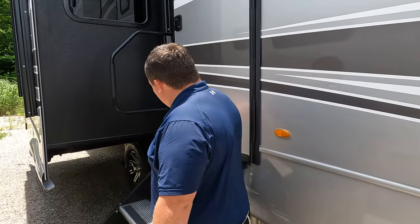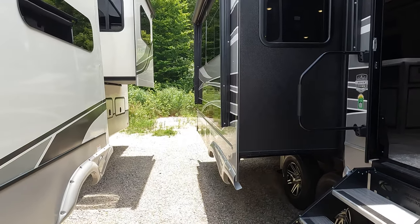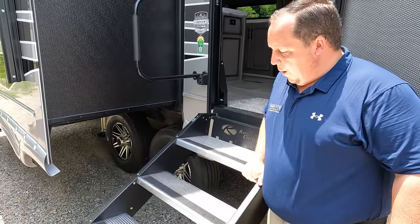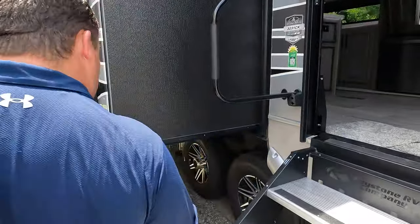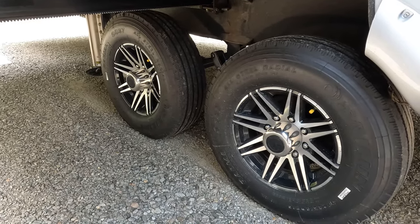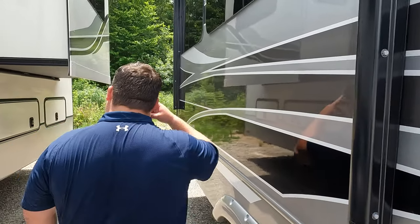The six-point leveling is confirmed on this side. Here are the MORryde Step Above steps with hydraulic assist — very nice. The tires are ST 235/80R16 with the Road Armor Trail Air pin suspension. Love those tires. There are also awnings on this side with LED lights.